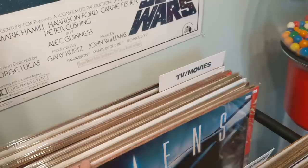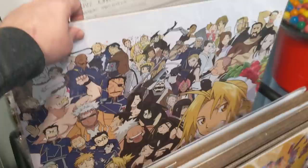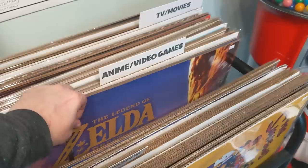Got some movie posters too. Curious about the anime and video games — there we go. Full Metal Alchemist, cool. Another great one here: Breath of the Wild. Grab one of those for you.